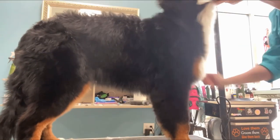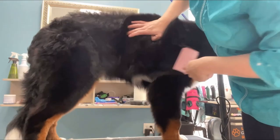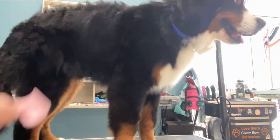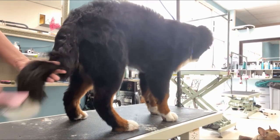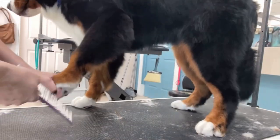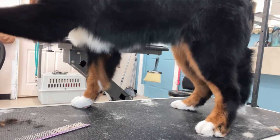Then I use my slicker brush to brush out his coat all over, making sure to brush out that luxurious tail. Using my metal comb, I comb out all his fur and trim him up all over with my long straights.